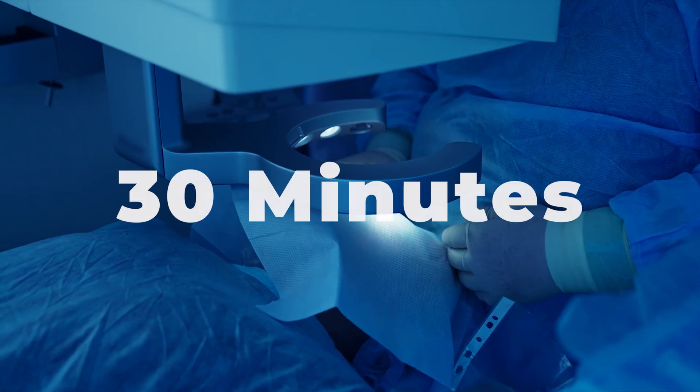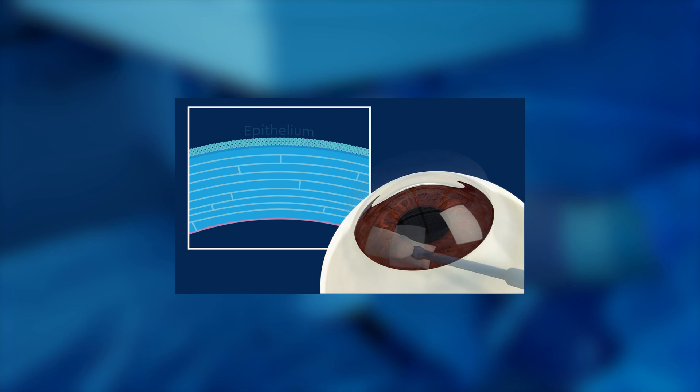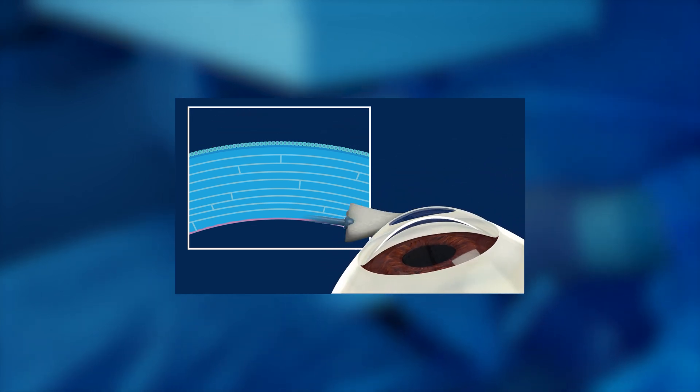The whole procedure takes about 30 minutes. The top surface layer of the cornea, the epithelium, is removed — this is called epi-off corneal cross-linking. Then about every two minutes, a new drop of riboflavin is placed on the eye while UV light is directed towards the surface. This has been shown to be very effective at slowing down or even halting the progression of keratoconus.